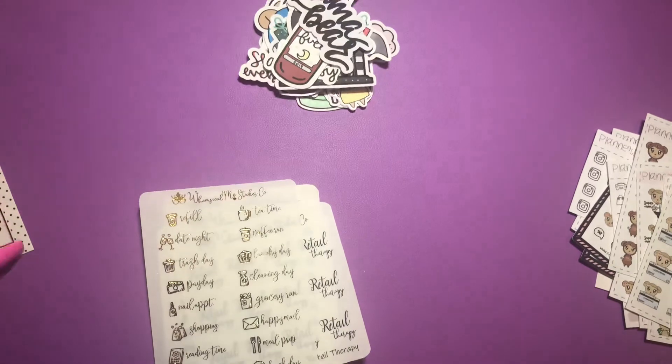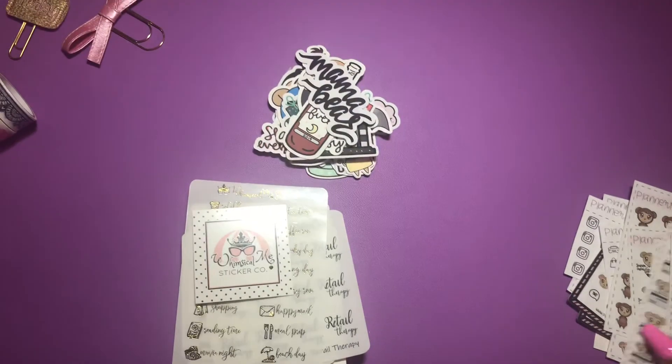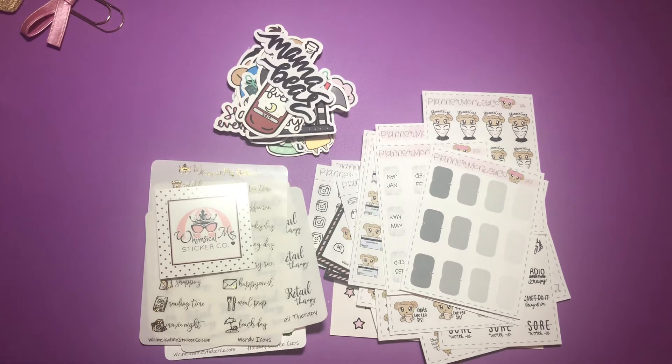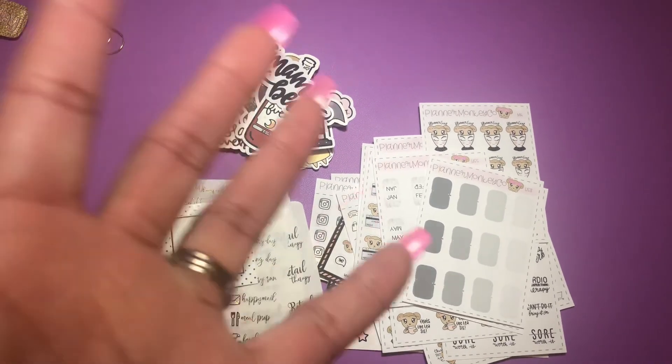That is it, ladies! I just wanted to show y'all my cute little sticker haul real quick. I am super impatient — I cannot stack up stickers, packs, and bundles and show them all at once. As I get new items, y'all will see new items. Hope you subscribed — talk to you later, bye!